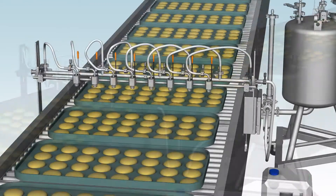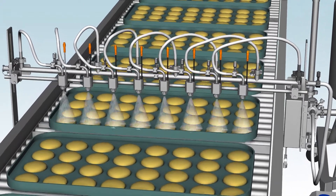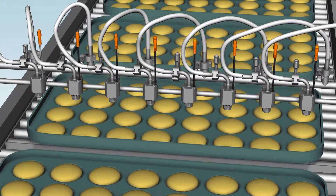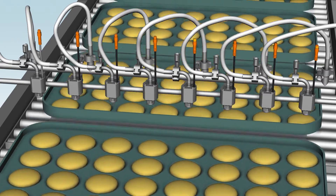The system controller triggers nozzles to spray only when baked goods are present. The controller also automatically adjusts flow rate by quickly cycling nozzles on and off to ensure the proper volume of egg wash is applied when variations in line speed occur.